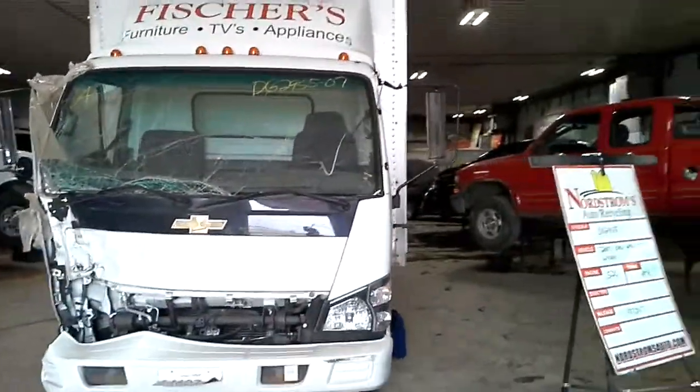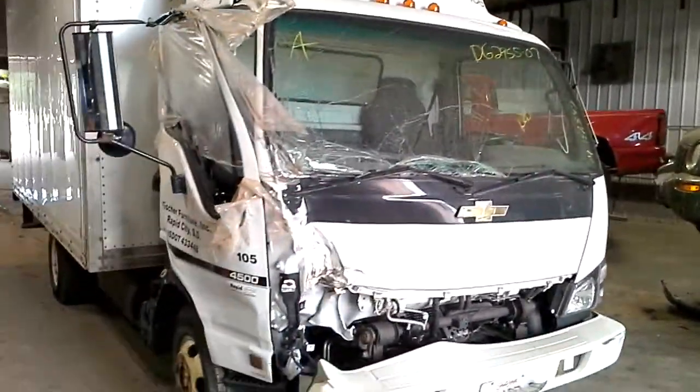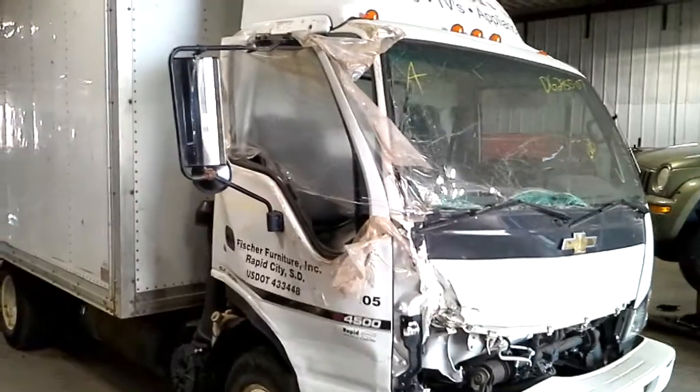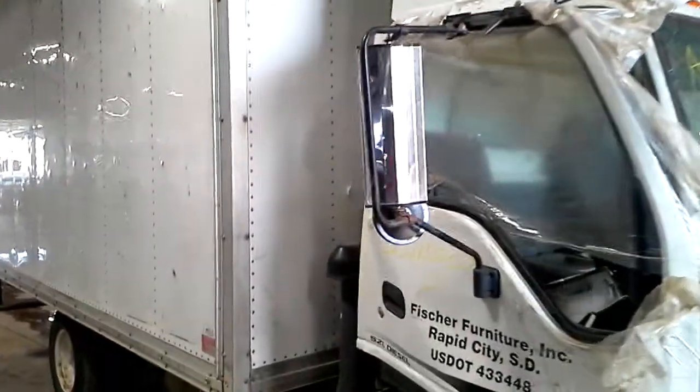Box truck hit the right front, pretty much destroyed the door. The box is usable, definitely been used. Whatever was inside of it when it got hit tried to come out the front here, put holes in it, but it's usable.